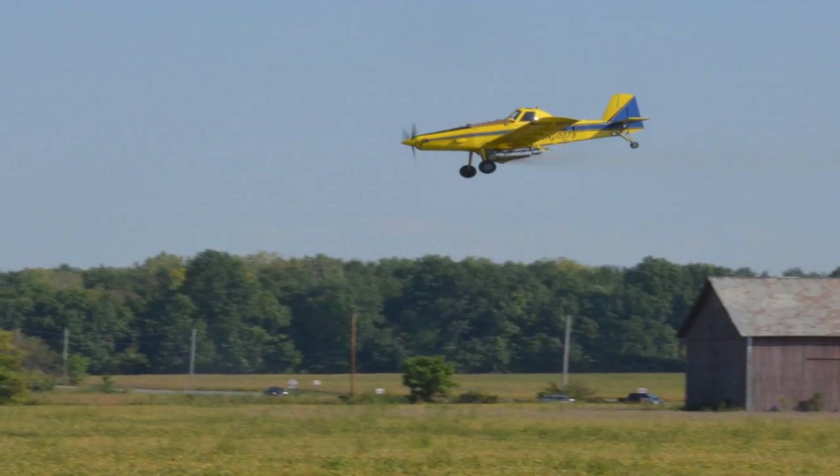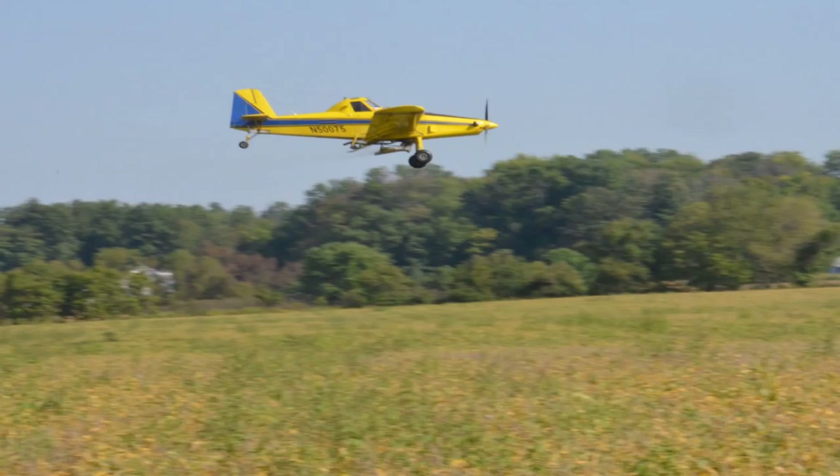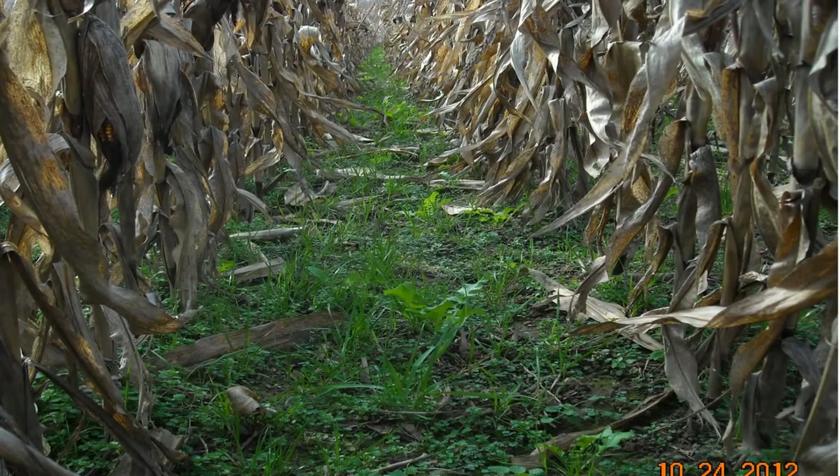We like to use aerial seeding when our soybean leaves are first turning yellow. We put our cover crop in, and that seems to work fairly well. Here you can see the cover crop in standing corn — this is winter rye with radishes, where this field would go to soybeans.